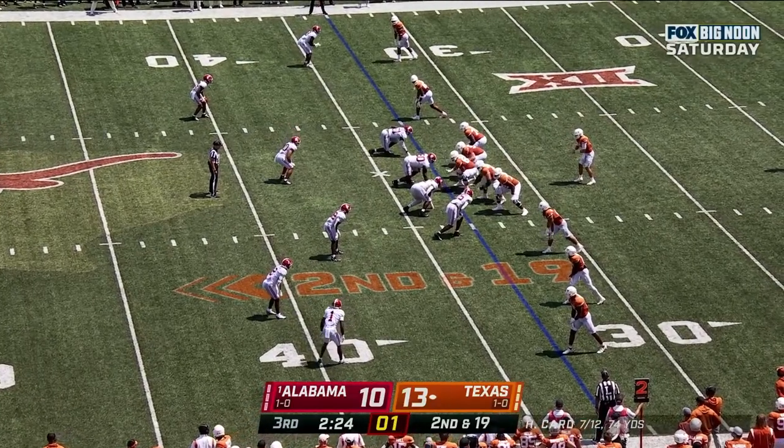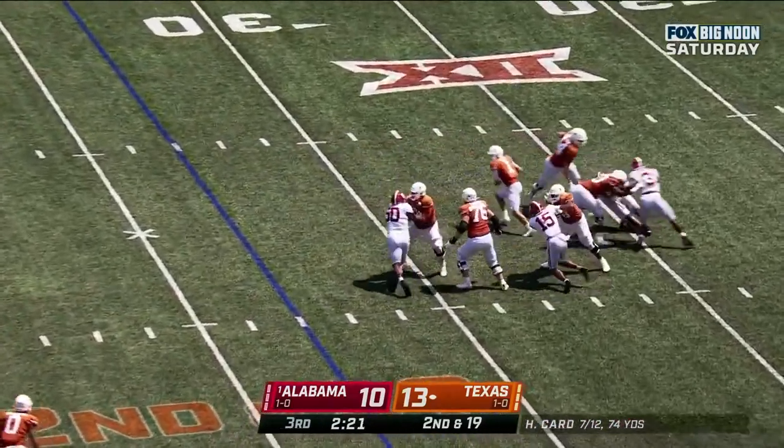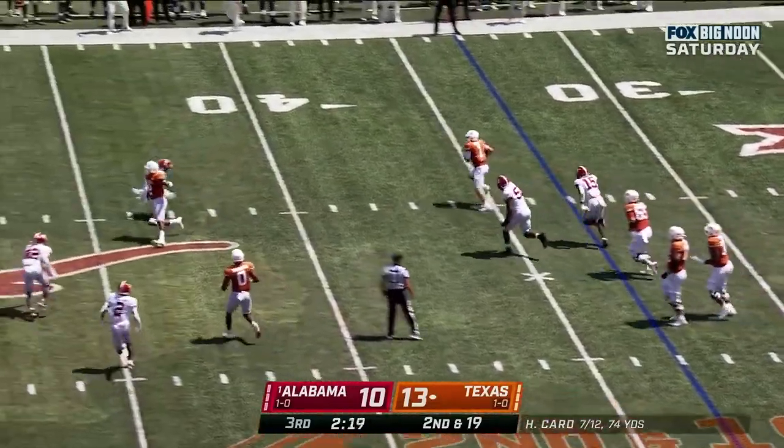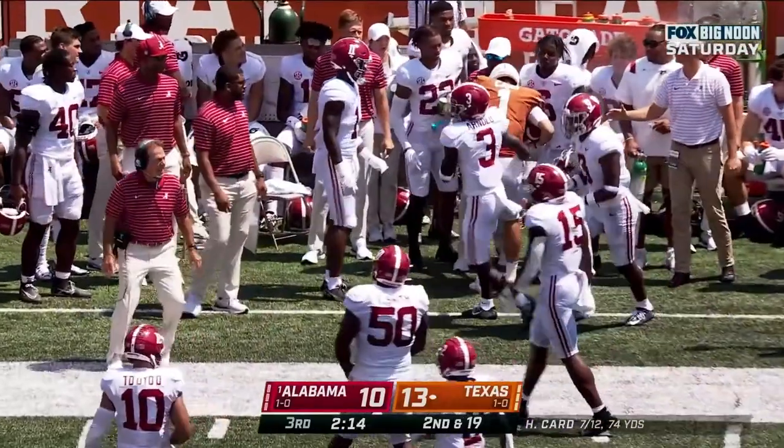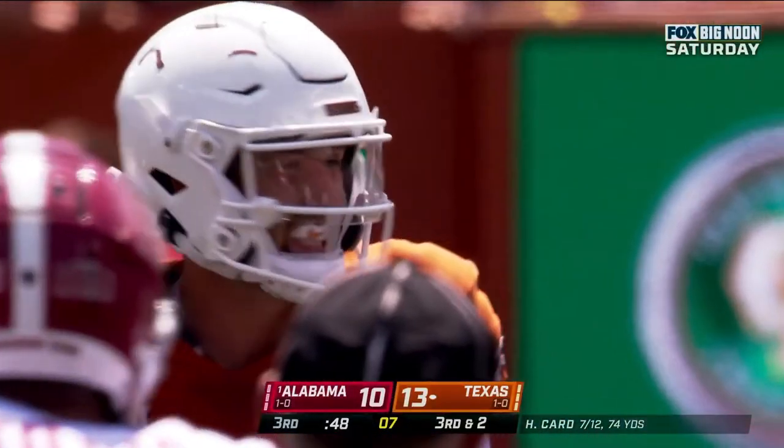Empty backfield — Card steps up and runs it. He faked everybody out. Adam took up the first down on a bad leg here in the third quarter.